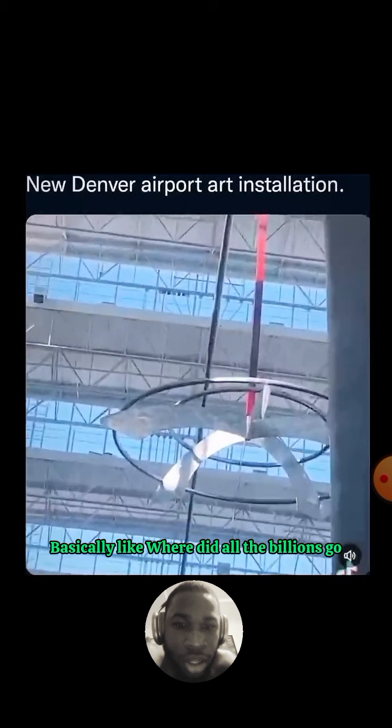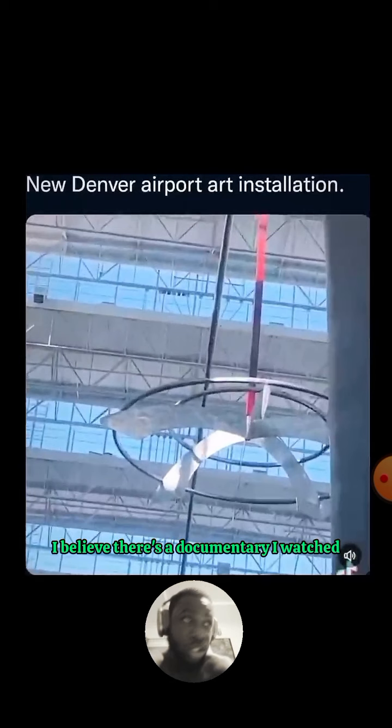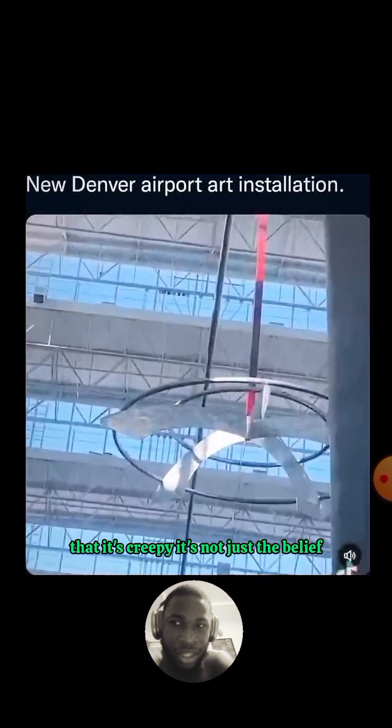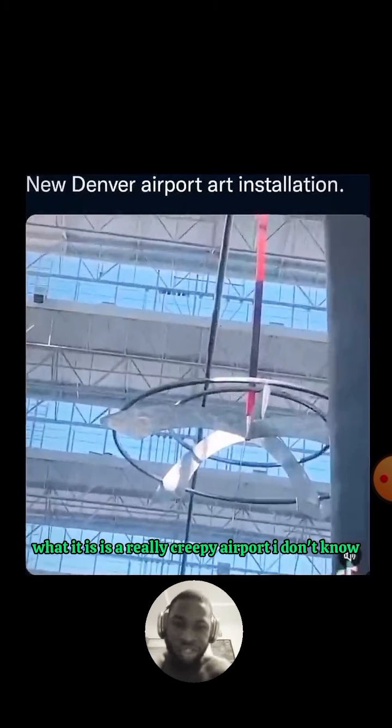So basically, where did all the billions go? A lot of people have creepy answers to that question. I believe there's a documentary on it — you can check it out. A lot of people actually believe this airport is creepy, and it's not just a belief — it really is a creepy airport.